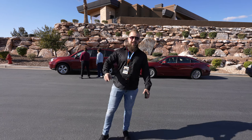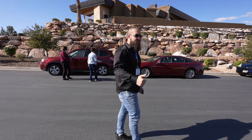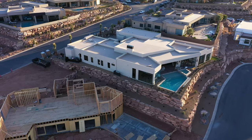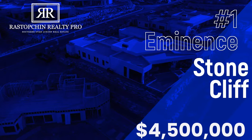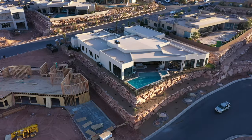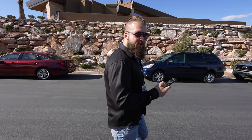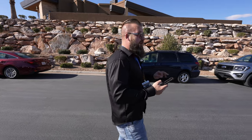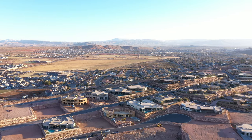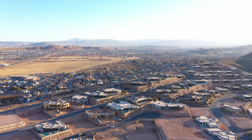Hello friends, it is day one of the Parade of Homes — well, for us it's technically day three. Rax and I are taking you on a tour of Parade Home number one. We are in beautiful Stone Cliff. If you've been following this channel for a while, you know I'm biased and partial to Stone Cliff. It is by far one of the most pristine neighborhoods in St. George and Southern Utah.